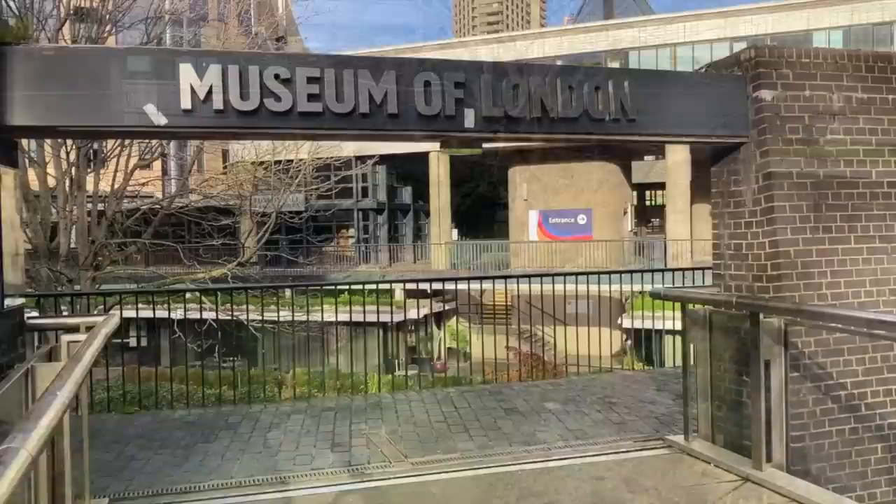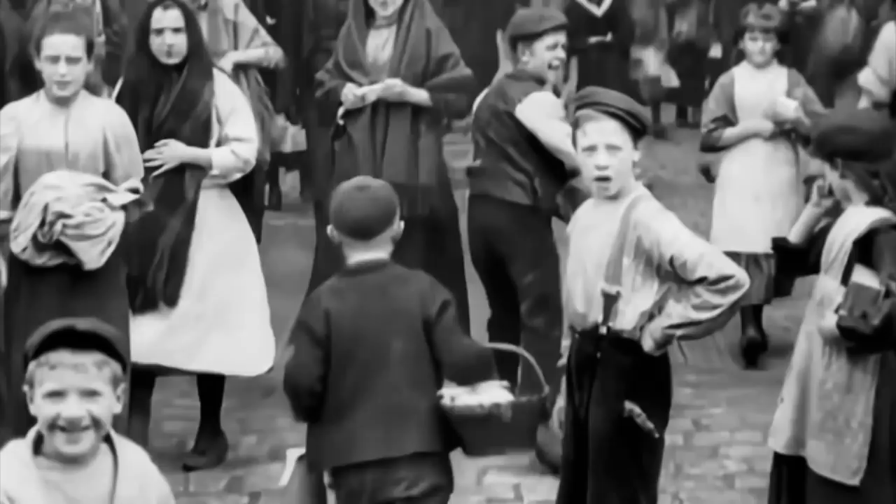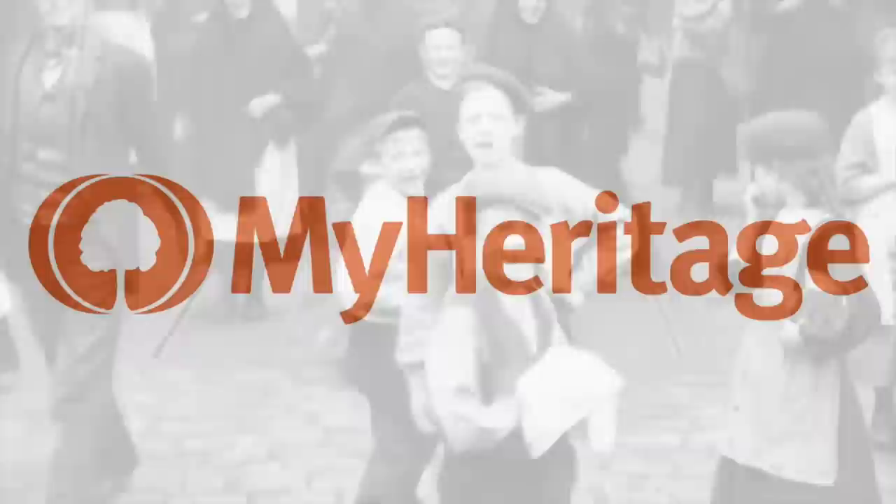We'll have a look inside the Museum of London itself in just a moment, but before we do, I'd like to introduce you to this video's sponsor: MyHeritage. As you can probably tell, I adore history, especially when it has a social angle, and I've found that exploring your own ancestry is a wonderful and often very moving way of connecting with the past.